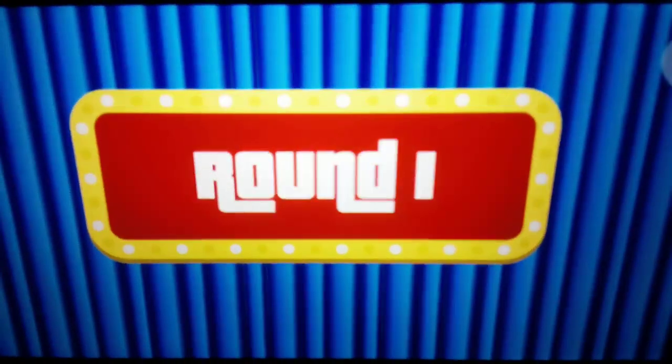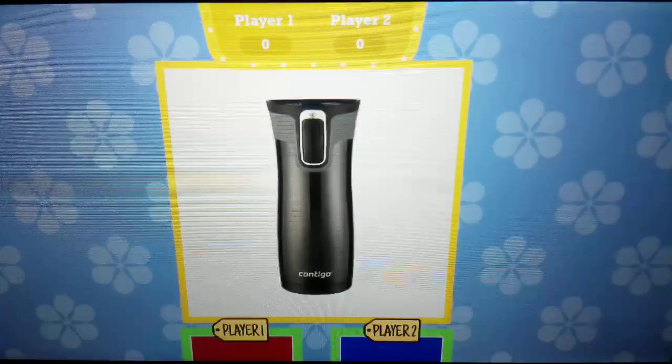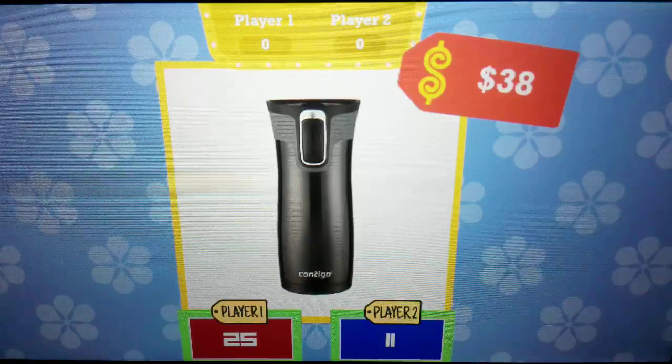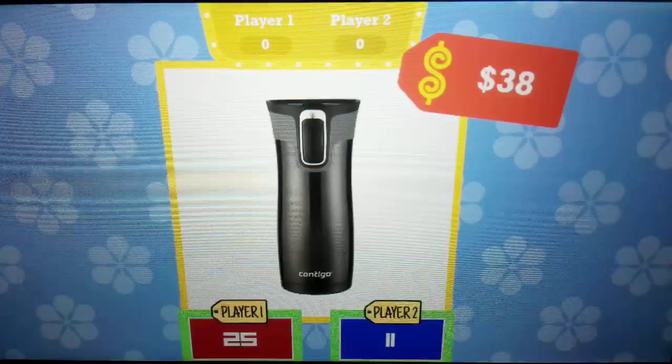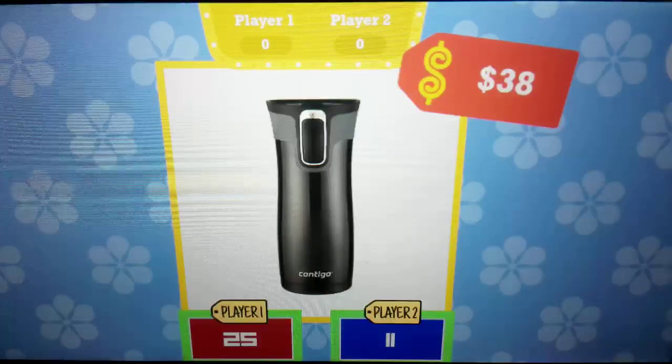Come on down. Round 1 for 10 points: an insulated stainless steel travel mug from Contigo. The actual retail price is $38. The points are yours.